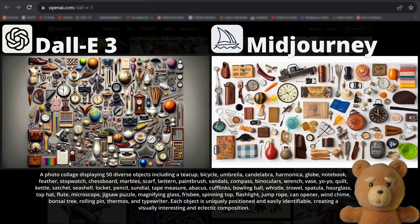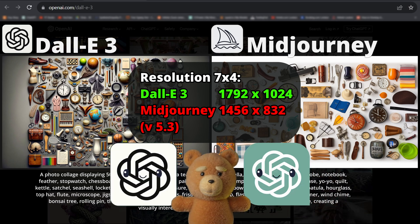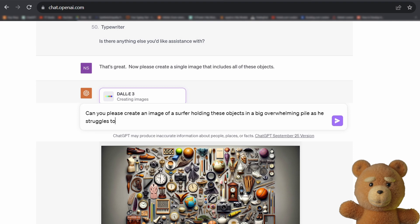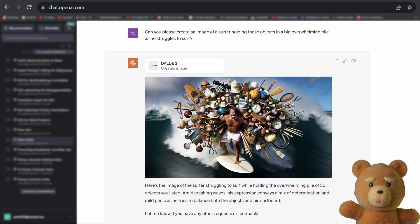Note that the comparison is not completely fair as DALL-E has a higher resolution. But since DALL-E is integrated with ChatGPT, its impressive features don't stop here. For this image, we can ask ChatGPT: 'Can you create an image of a surfer holding these objects in a big overwhelming pile as he struggles to surf?' And it actually does it. That's insane.